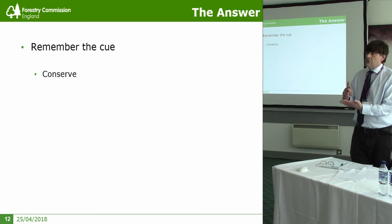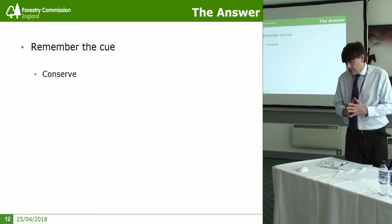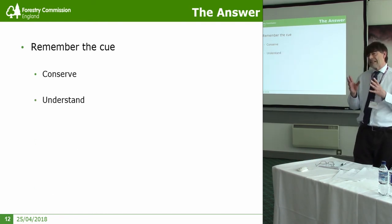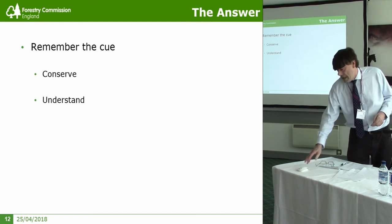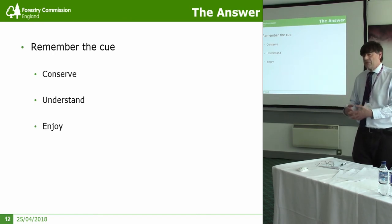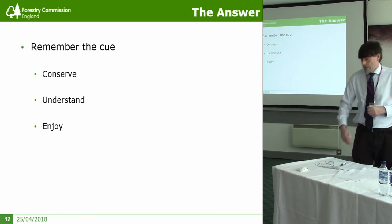Our role - particularly operational staff with machines doing the planning - is to conserve as much of the evidence as is possible and correct to do so. We work with others; even though many colleagues are deeply knowledgeable, we make sure we have a full picture by working with others to understand what it is, because without the understanding you're just guessing. Most importantly, it is crucial that we enjoy what we're doing - so that what we have conserved for the future is there to be understood and enjoyed by the many millions who visit our public forest estate, with its magnificent heritage from the Palaeolithic through to the nuclear age. Thank you very much.